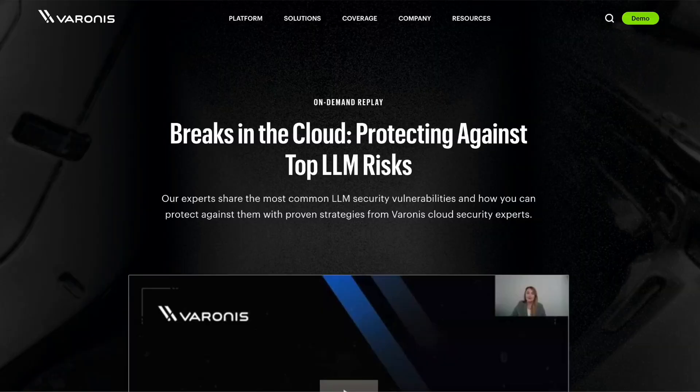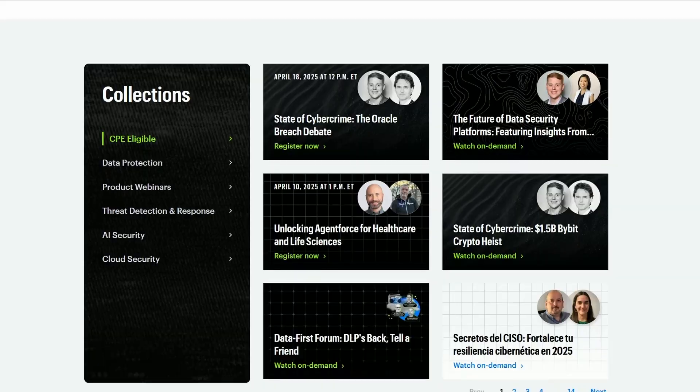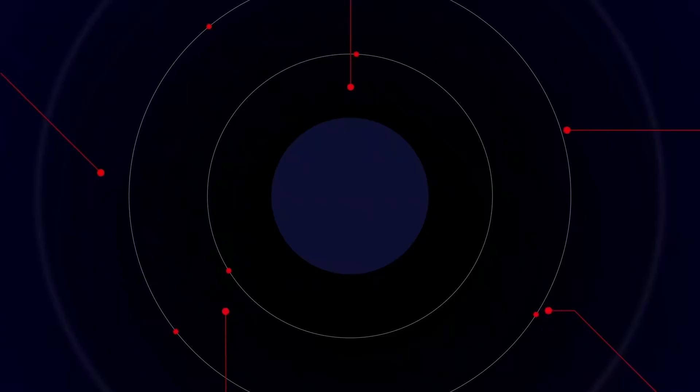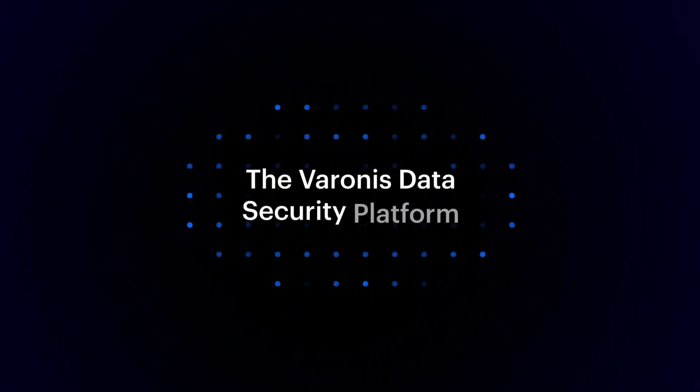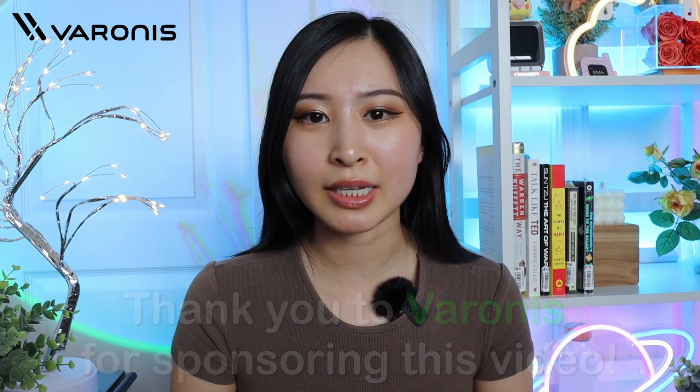Varonis has free training, which is perfect for anyone just starting out, and you can earn CPE credits when you complete their courses. Since LLMs and Gen AI have been a hot topic, their cybersecurity webinar covers how to protect against the most common LLM security vulnerabilities with proven strategies from Varonis cloud security experts. They also have lots of training through different webinars across cloud and data security topics, and free training on the Varonis YouTube channel. Thank you to Varonis for sponsoring this portion of the video.